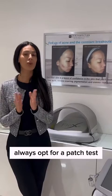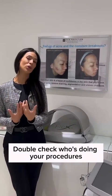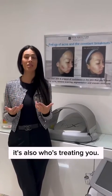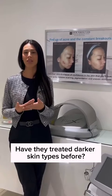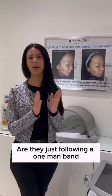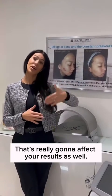If you're unsure, always opt for a patch test before your appointments. Double check who's doing your procedures because again, it's not just the laser and the name of the brand of the laser — it's also who's treating you. Have they treated darker skin types before? What type of settings are they using? Are they just following a one-size-fits-all laser protocol? That's really going to affect your results as well.